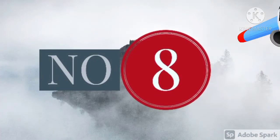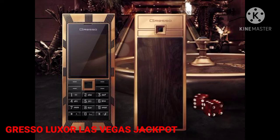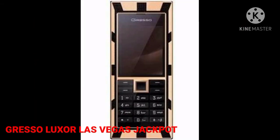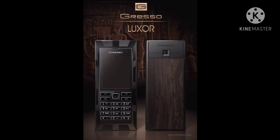Number 8: Gresso Luxor Las Vegas Jackpot, $1,000,000. Designed by the renowned accessory designer Gresso, the Las Vegas Jackpot features a back panel made of wood extracted from an African tree of more than 200 years old. It also features black diamonds and more than 180 grams of gold. Each key of the keypad is beautified with a gem sapphire. Only three of this phone were ever produced, with a unique number engraved on them.